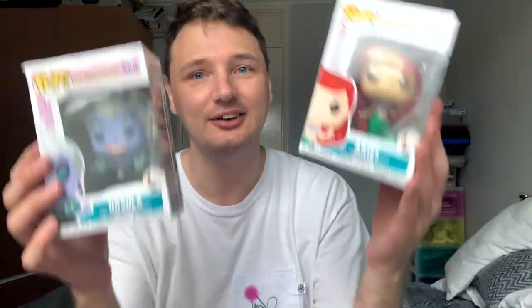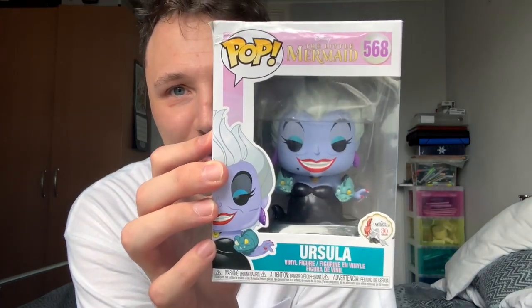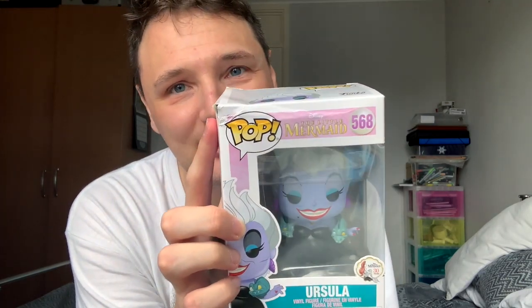I'm a bit torn between what my favourite Disney film is — sometimes it's Beauty and the Beast, sometimes it's The Little Mermaid. So I had to get these. I had to get Ariel — 30th Anniversary Ariel, just swimming away, living her best life. And Ursula, who is my favourite villain — she's got Flotsam and Jetsam with her. Unfortunately the box is damaged because it got damaged in transit, but the company gave me 50% off.